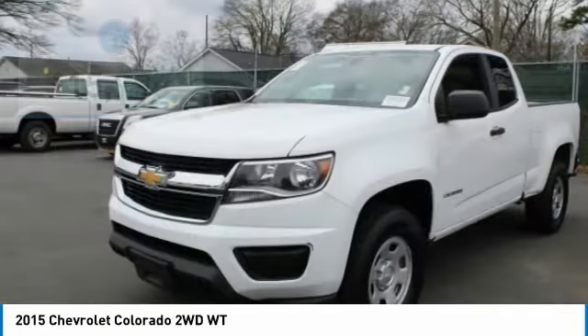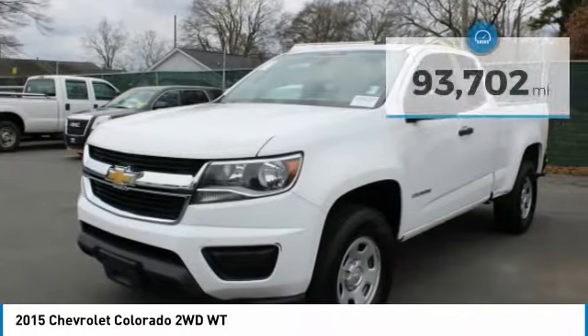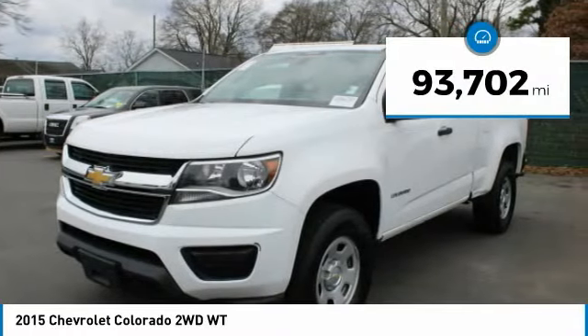Colorado is it and is priced below $20,000. This vehicle has less than 95,000 miles.